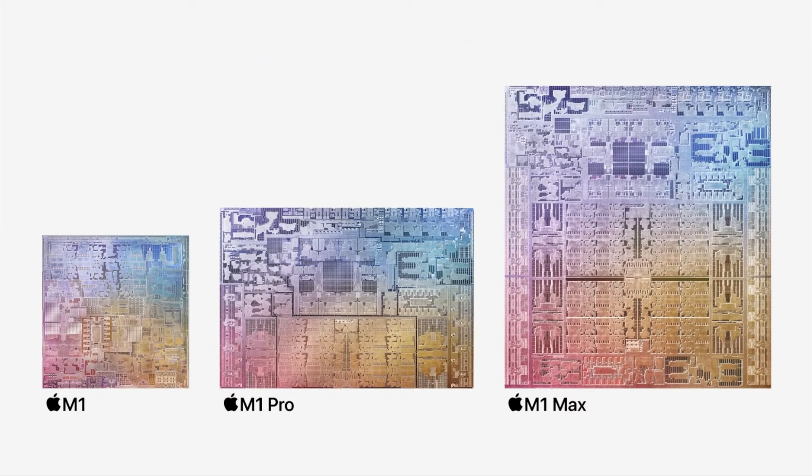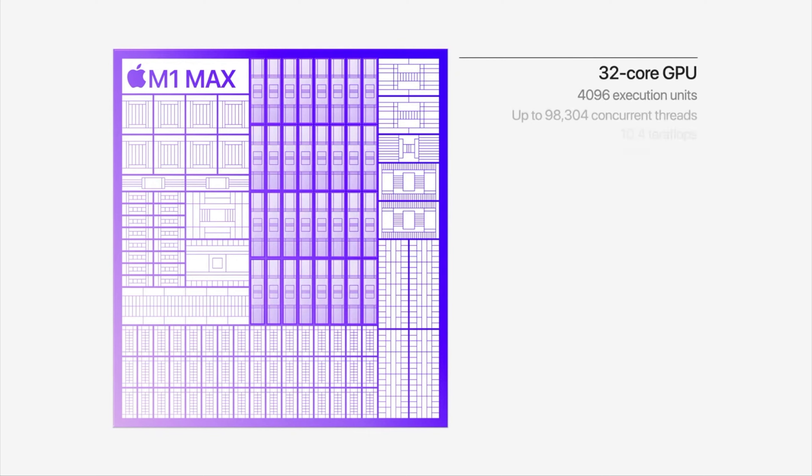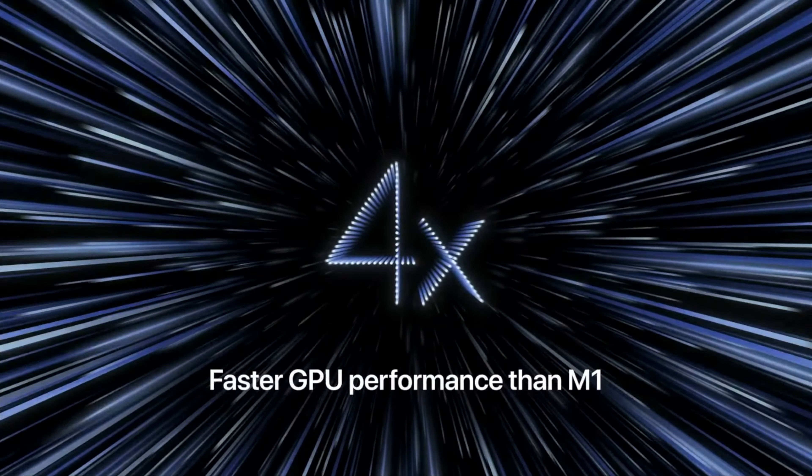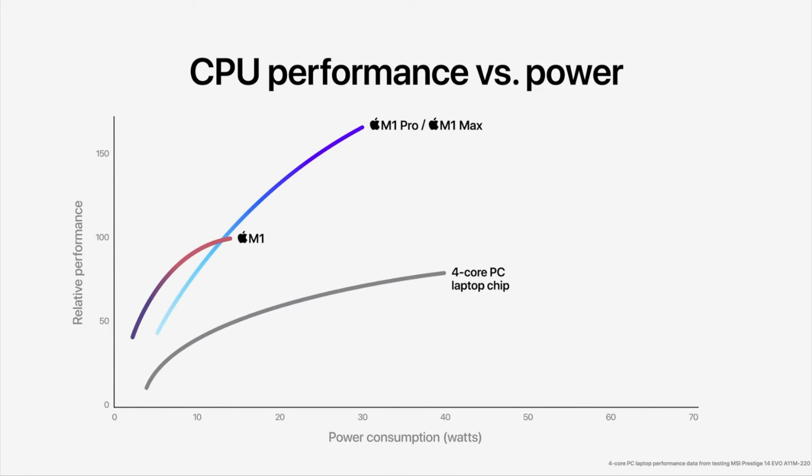Now let's talk about the M1 Max. This high-end chip is even bigger than the M1 and the M1 Pro. It features a 10-core CPU — the same as the M1 Pro — but a massive 32-core GPU, which is double that of the M1 Pro and four times faster than the previous M1. If you look at the graphic, the difference between the M1 and the M1 Max is huge.